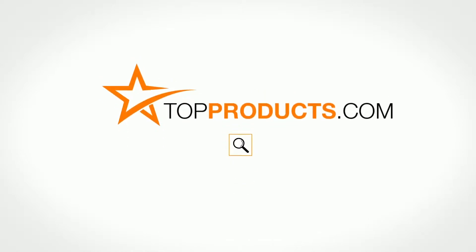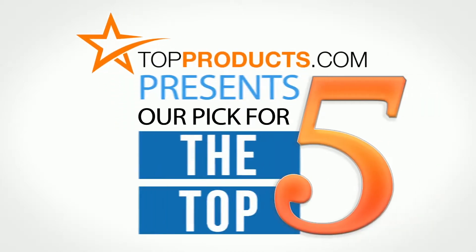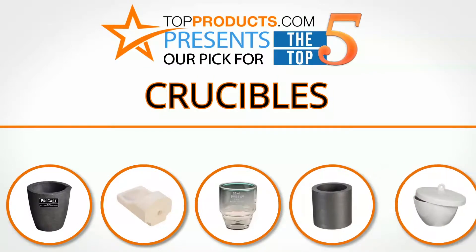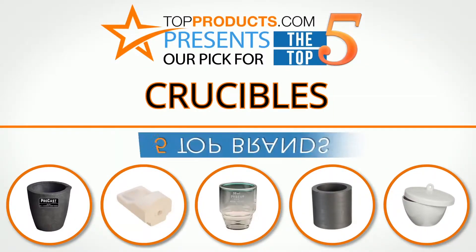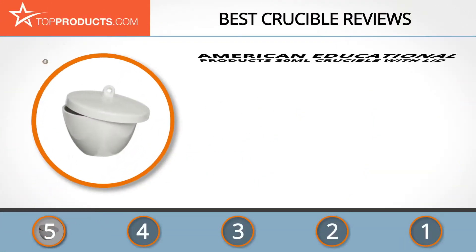topproducts.com presents our pick for the top five crucibles. For this review, we chose five brands known for quality crucibles, showcasing a variety of options available.